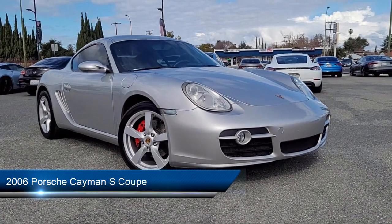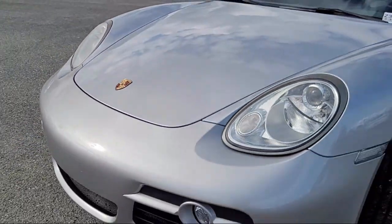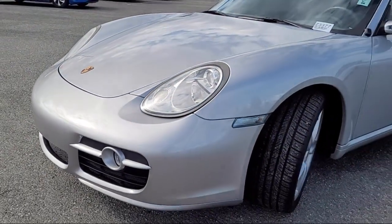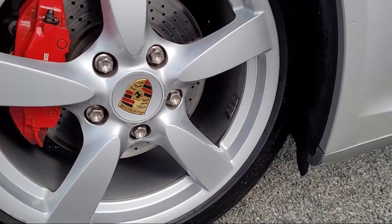and comes equipped with Homelink, leather steering wheel with auto tilt-away, speed sensing steering, electronic stability control, keyless entry, alloy wheels, and rear spoiler.